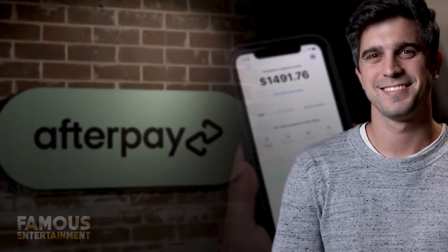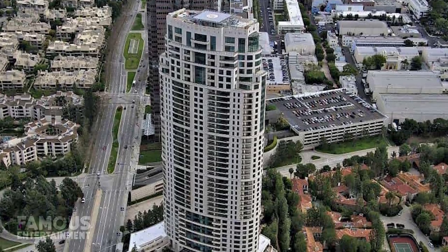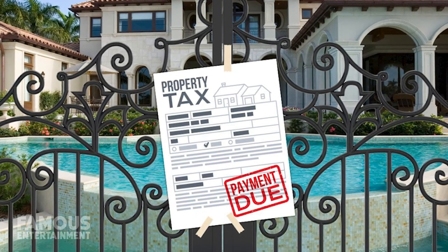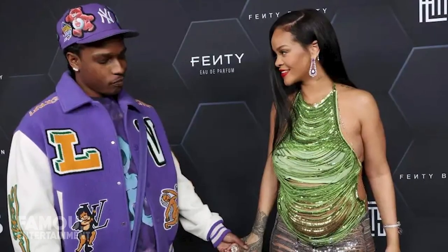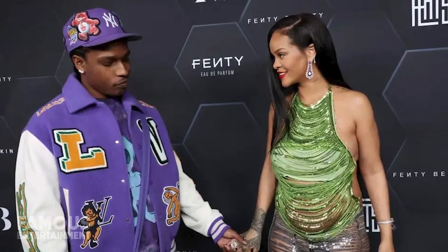Another billionaire, Nick Molnar, co-founder of Afterpay, sold the residence to Rihanna. While he wanted $28 million for it, she was able to negotiate a nice little discount. This could have worked out because the deal closed only one day before the new Los Angeles mansion tax came into play, and if they waited one more day, the former seller would have owed an additional $1.1 million in taxes.